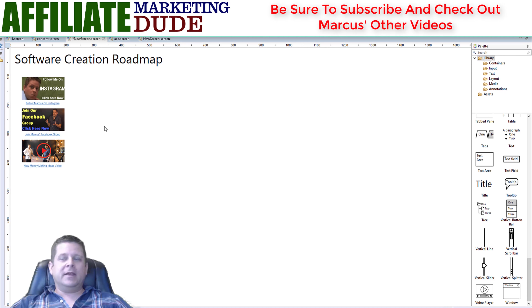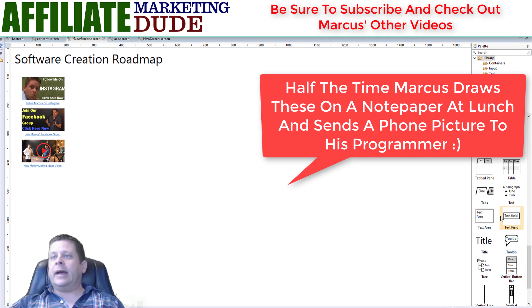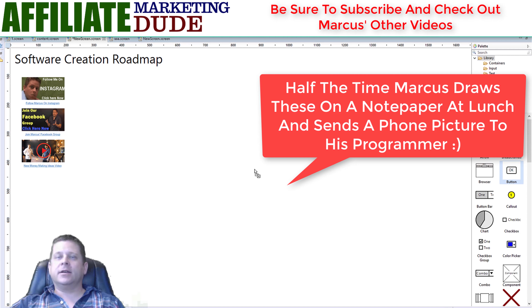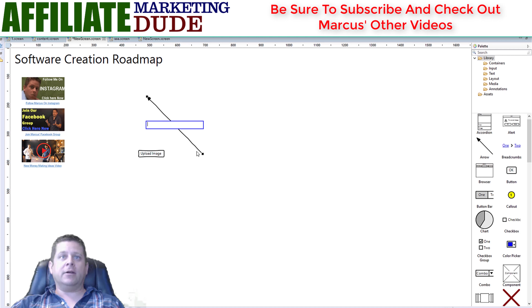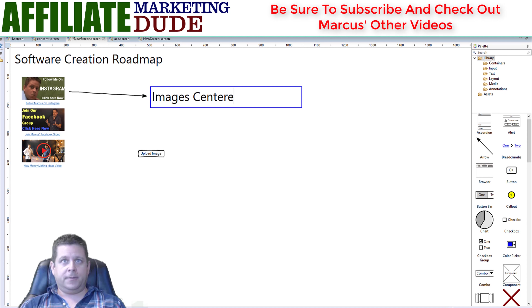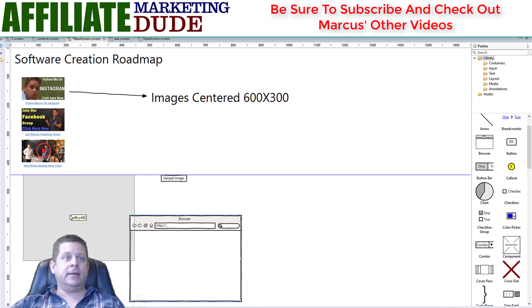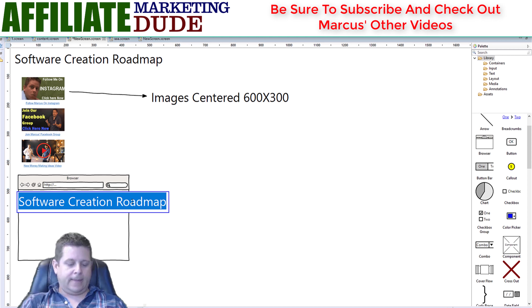So I'd map this out. I'd have little boxes and say, 'Okay, what do I want it to look like?' Well, I want them to have a spot where they can upload an image — so I'll have an image spot with boxes. I'd label it 'Upload Image,' with a note like 'images centered, 600 by 300 size.' Then I'd have a control panel with a 'Create New Ad' button.